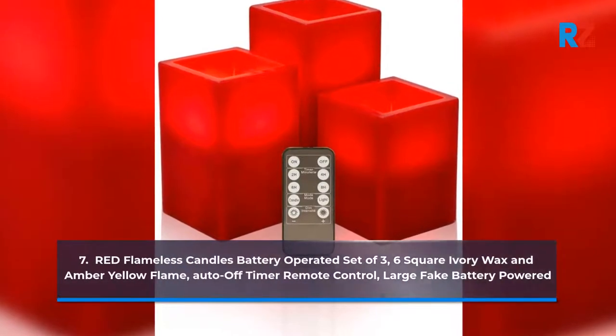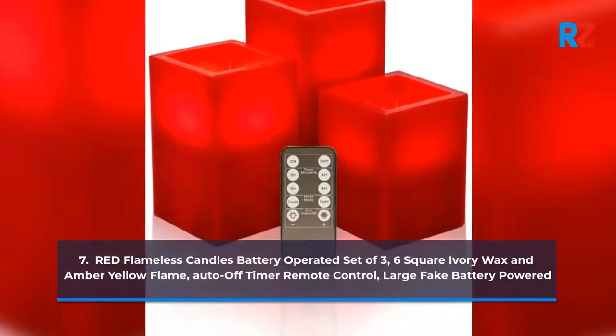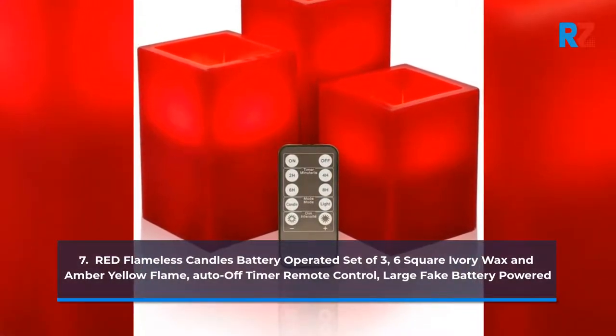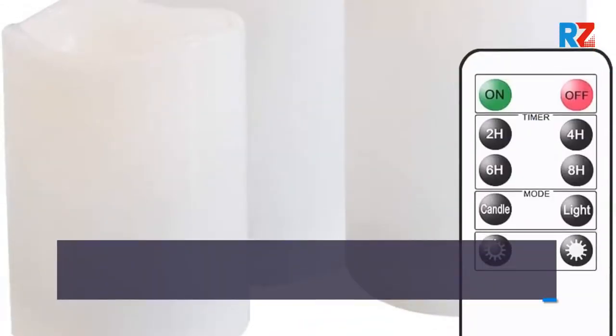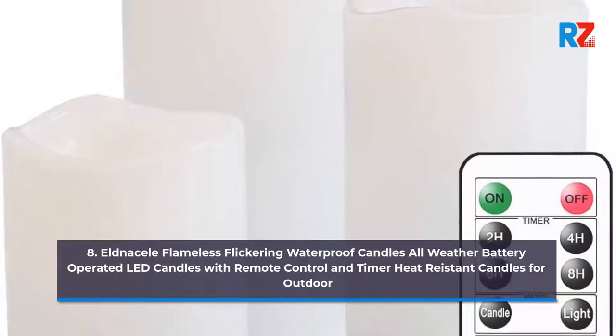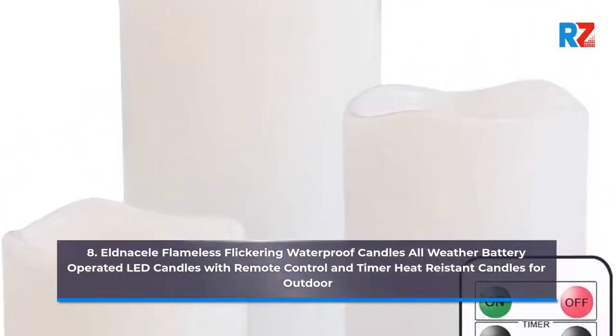Red Flameless Candles Battery Operated Set of 3, 6 Square Ivory Wax & Ember Yellow Flame, Auto-Off Timer, Remote Control, Large Fake Battery Powered. 8. Eldna Cell Flameless Flickering Waterproof Candles, All Weather Battery Operated LED Candles with Remote Control & Timer, Heat Resistant Candles for Outdoor.